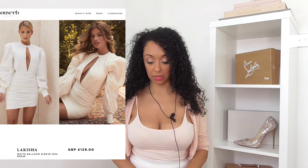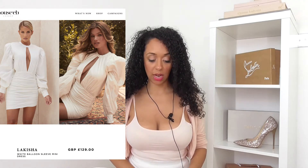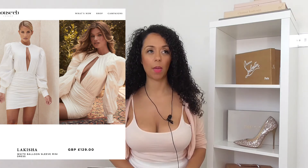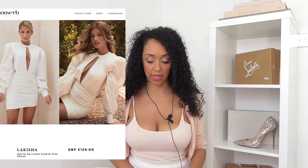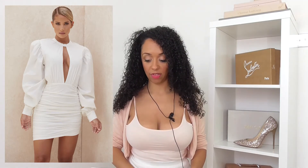Moving on to something a little bit more typically House of CB, which is the Lakeisha dress - it's £129. It's giving us that puff sleeve drama in white, which is always a favorite of mine. I actually really like it. There's nothing bad to say about this dress at all.